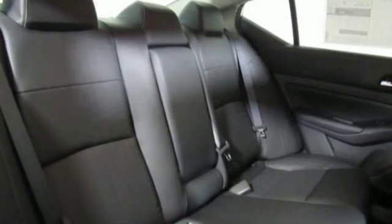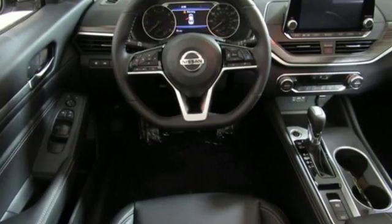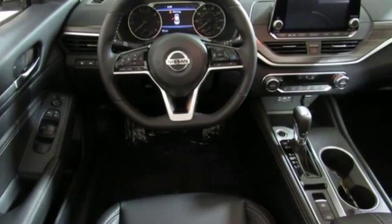Inline four-cylinder engine, express open and close sliding and tilting sunroof, gas pressurized shocks, and automatic transmission.